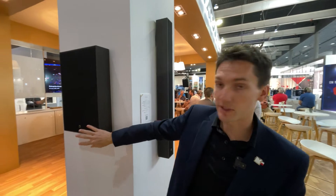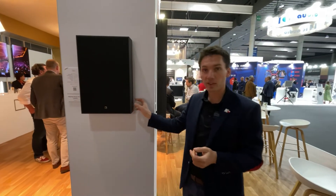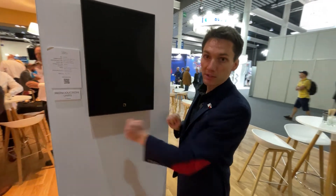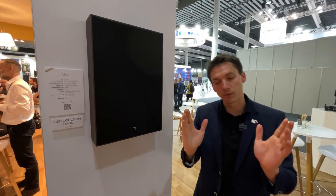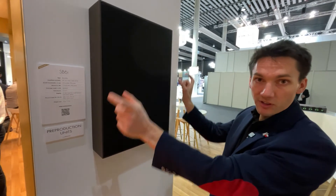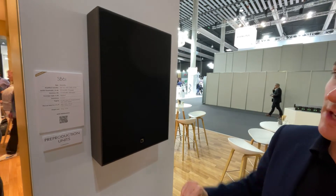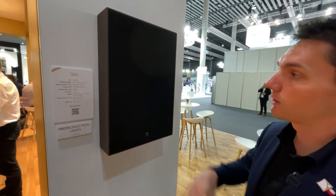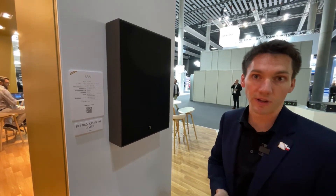The low-end extension is SB6i. It has the same design characteristics — 99 millimeters deep and 360 millimeters wide. We designed it this way so that it fits in between standard wall constructions, but also in width to fit in between studs. SB6i goes down to 29 hertz, so it's a true subwoofer that works well with Soka, but also works well with X4i or 5XT.